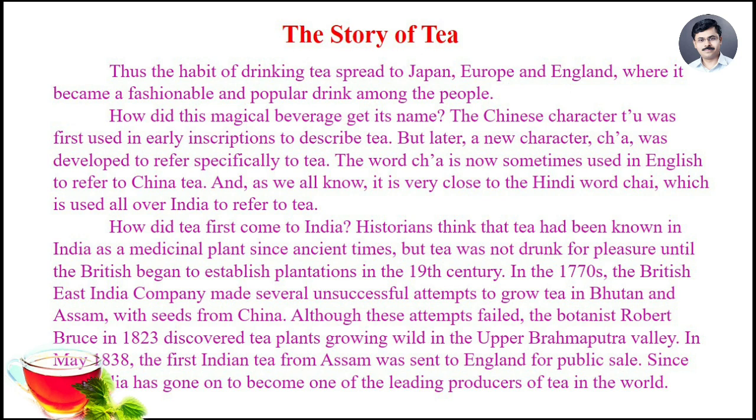How did tea first come to India? Historians think that tea had been known in India as a medicinal plant since ancient times, but tea was not drunk for pleasure until the British began to establish plantations in the 19th century. In the 1770s, the British East India Company made several unsuccessful attempts to grow tea in Bhutan and Assam with seeds from China. Although these attempts failed, the botanist Robert Bruce in 1823 discovered tea plants growing wild in the upper Brahmaputra valley. In May 1838, the first Indian tea from Assam was sent to England for public sale. Since then, India has gone on to become one of the leading producers of tea in the world.